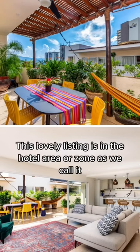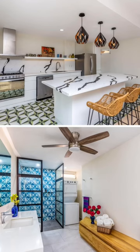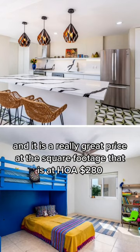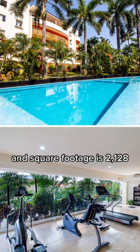This lovely listing is in the hotel area or zone as we call it, and it is a penthouse, which is a rare find in this area. It is three bedrooms, two baths. The sale price is $495,000 US dollars, and it is a really great price at the square footage — HOA is $280 and square footage is 2,128.